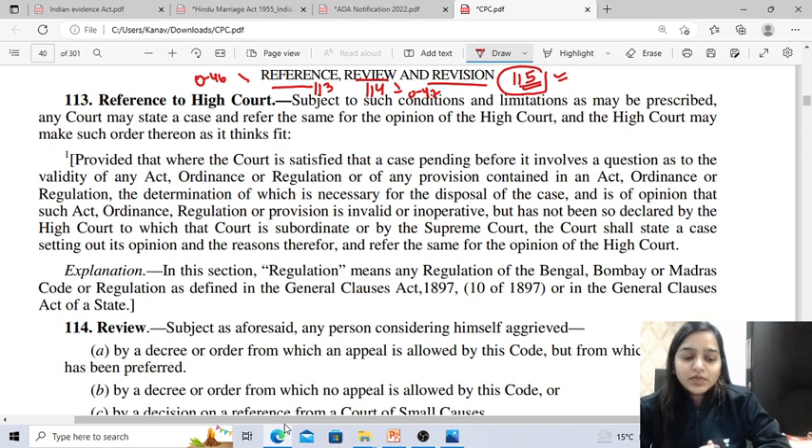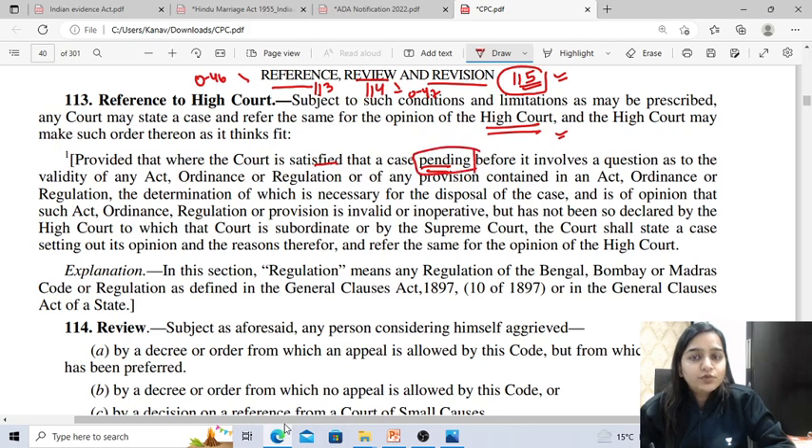What is reference? Section 113 CPC empowers a subordinate court to refer a matter to the High Court. The matter is referred to the High Court during the pendency of a case involving a question regarding the validity of any act, ordinance, regulation, or any provision contained in any act. If the subordinate court has a doubt regarding the validity of any ordinance or regulation, it can always refer to the High Court.